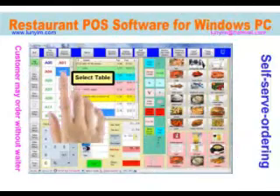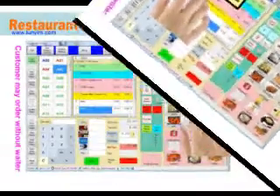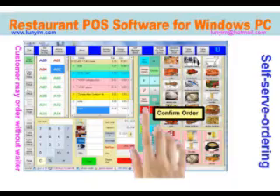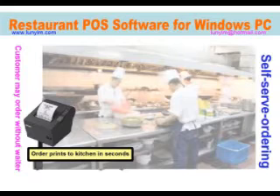Very easy and quick to order. An order can be sent to the kitchen in as few as three touches on the screen. First, touch a table. Second, touch an item. Finally, touch the confirm button. The orders will print to the kitchen in seconds.